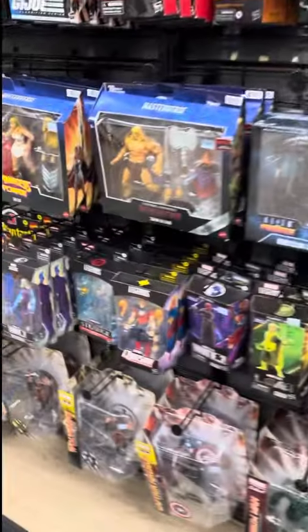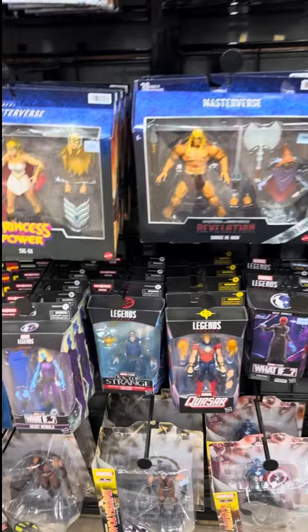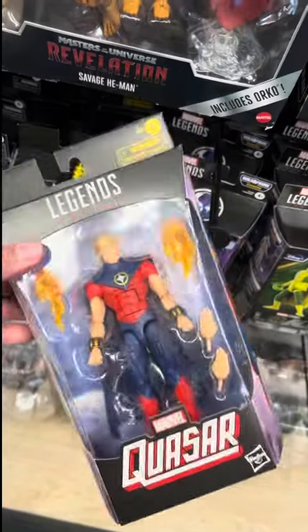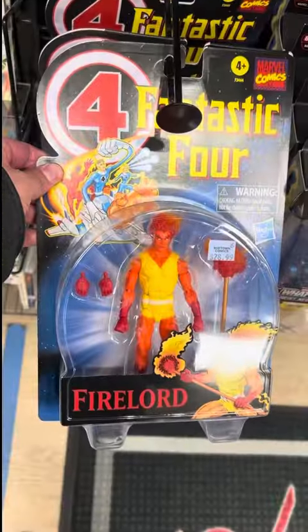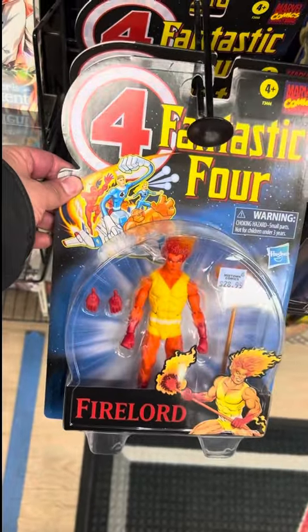Let's go check out the Marvel Legends and see what they got. Oh my god, look at that — got a Quasar! What if Red Skull? Pretty cool, might pick it up. They have a Fire Lord — so cool, my dudes.